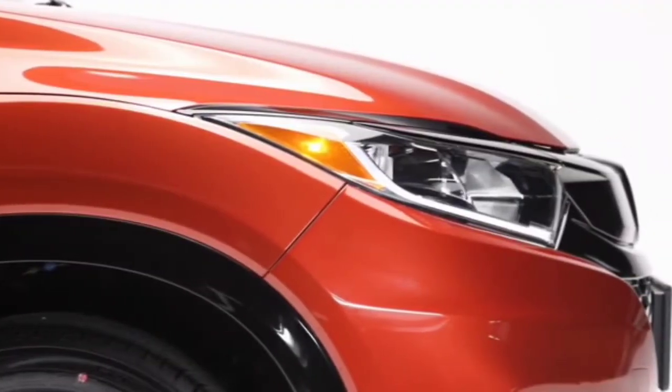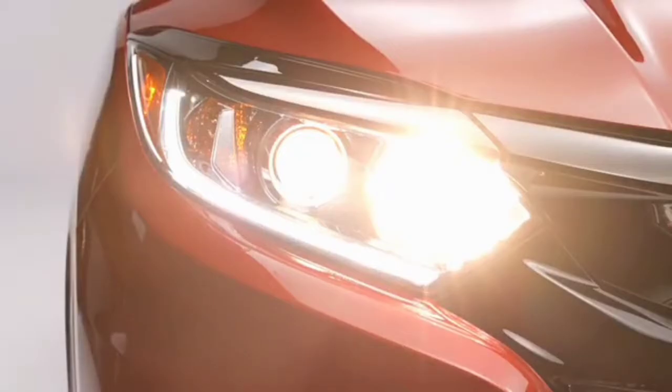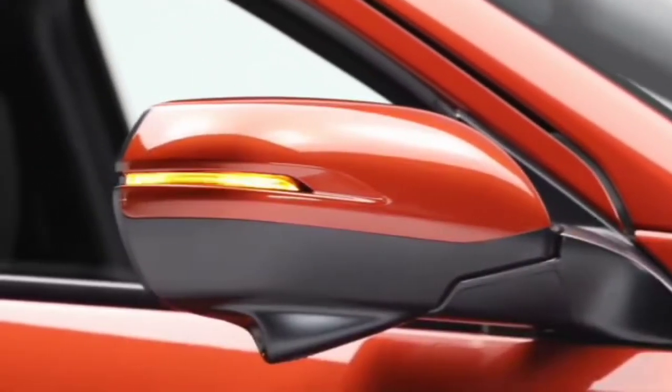Helping you see and be seen are these LED daytime running lights, LED brake lights, projector beam headlights with auto high beams, fog lights, and mirror-integrated LED turn indicators.